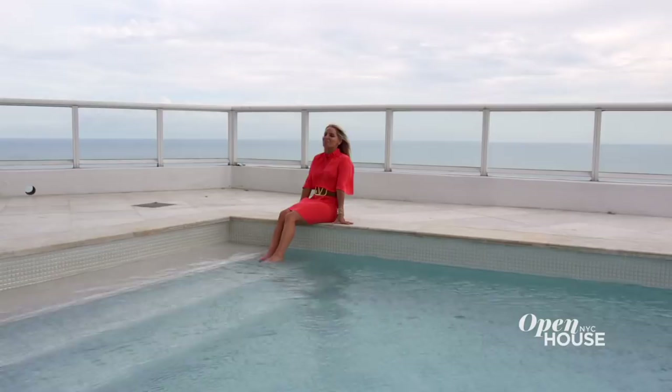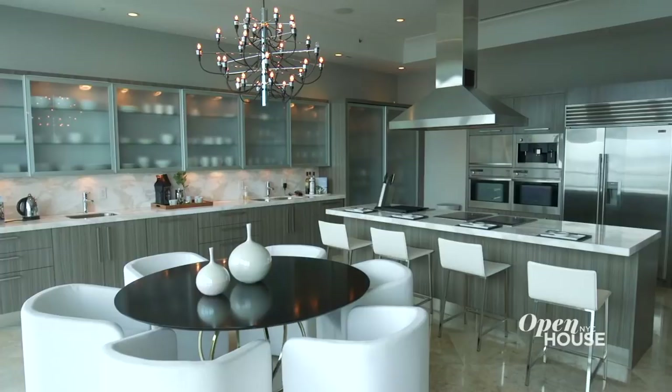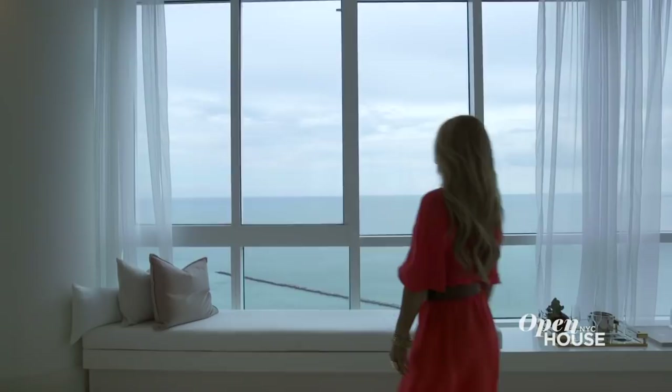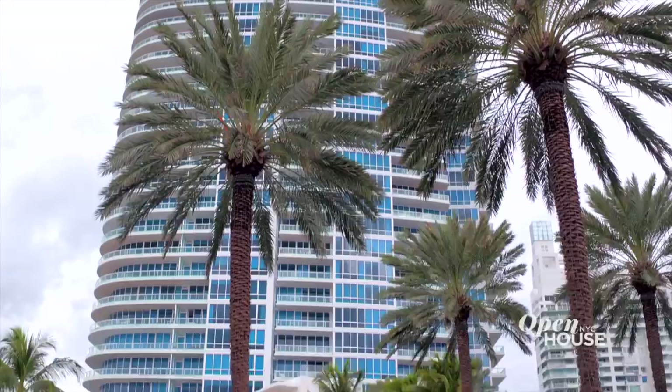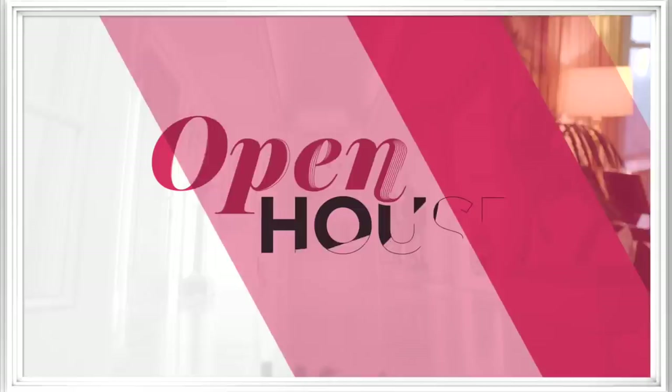All I have to say is penthouse pool perfection. I hope you've enjoyed this look inside one of Miami's most beautiful penthouses. It's truly a place where luxury and nature come together in the sky. Coming up after the break, we are sticking around in Miami for a look at this home that surprises the moment you step in.